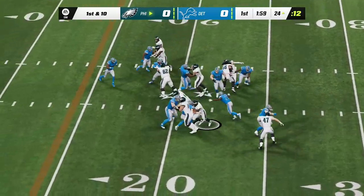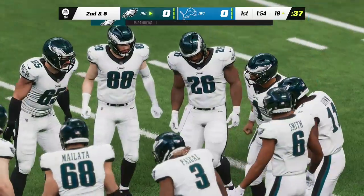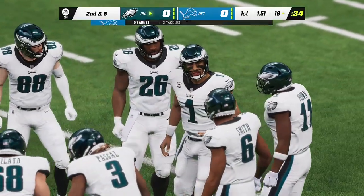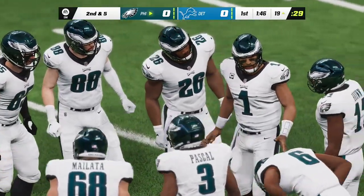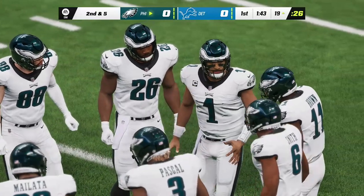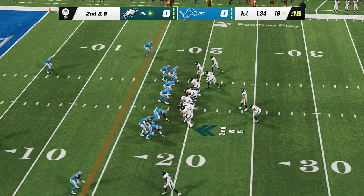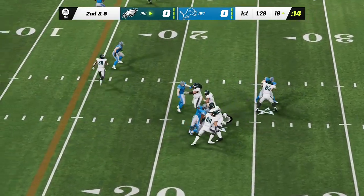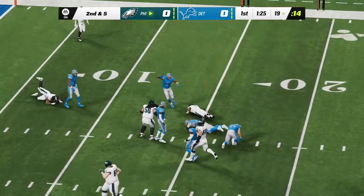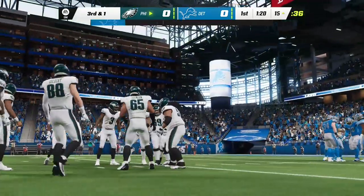On first and ten, it's Sanders and he'll get about five here, taking it down inside the 20-yard line. A quick burst there, and he nicely puts together a pretty decent game. That brings up second and five at the 19-yard line. Throwing from the gun, it's Hurts, and he's dropped just before the line to gain — a four-yard pickup leaves him with third and one.